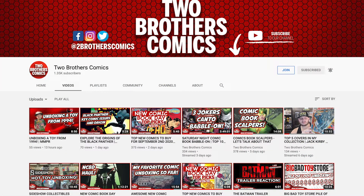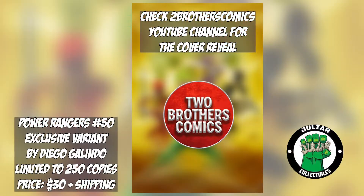My friends over at Two Brothers Comics are also releasing an exclusive cover this weekend for Joel's R Collectibles for issue 50 of Mighty Morphin Power Rangers, also by Diego Galindo, priced at $30 and also limited to 250 copies.